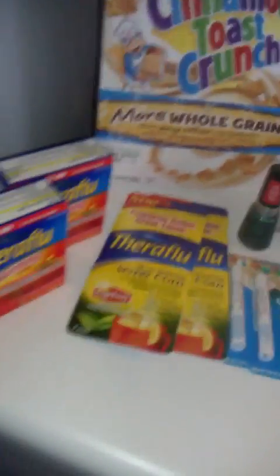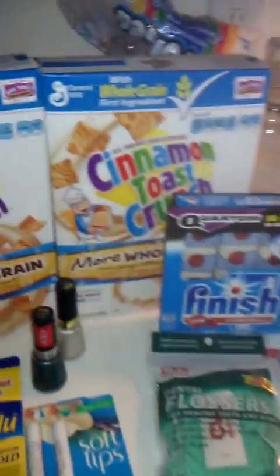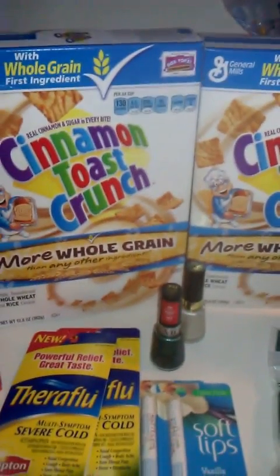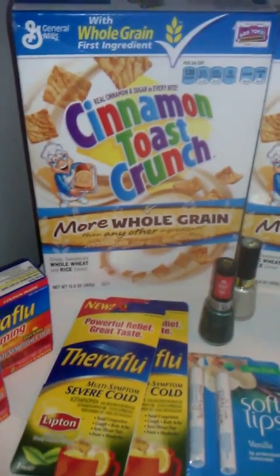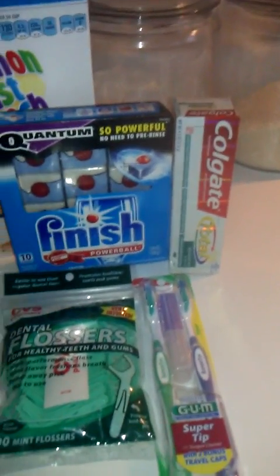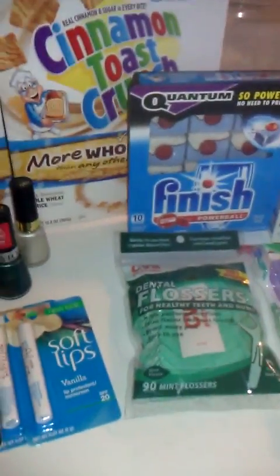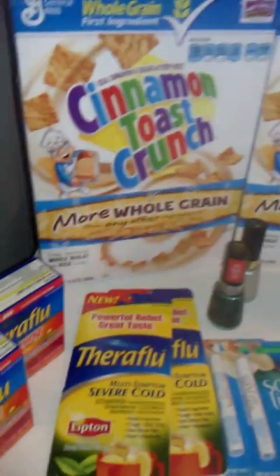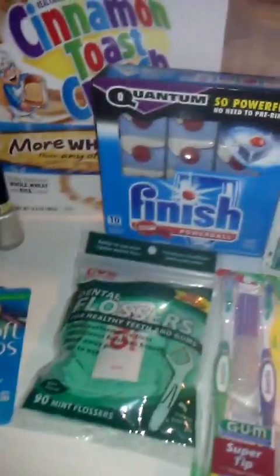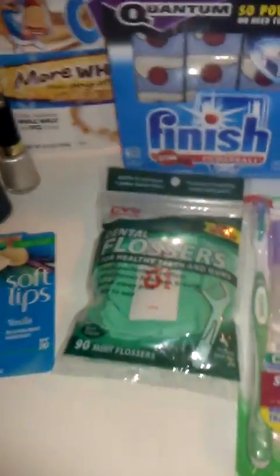It'll probably take me a whole day to go through all my subscriptions and see what everybody was able to get. I went to CVS last night and the first CVS that I went to, a lot of the things that I wanted to get were out. So I basically just got a bunch of candy, a toothbrush, and toothpaste. Then I went again when I went out to the grocery store for milk. I looked through the ad again, saw that some things I was able to get twice, so I went ahead and got it again. This is what I got.